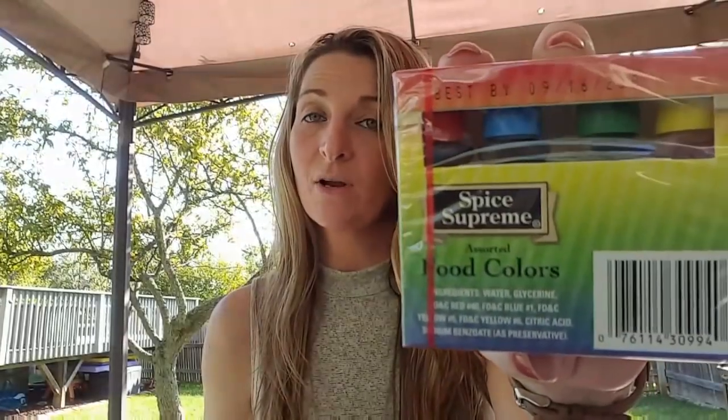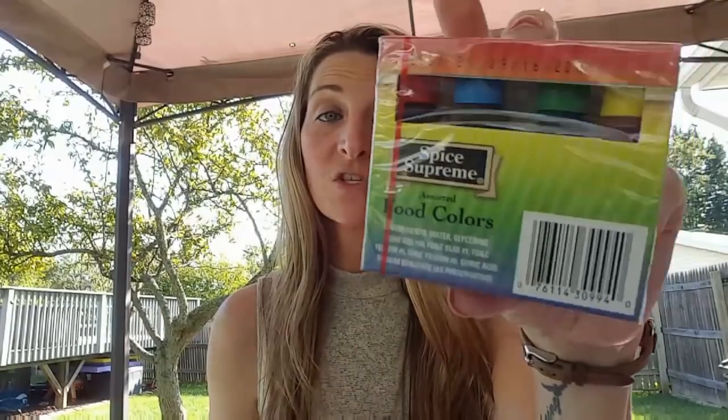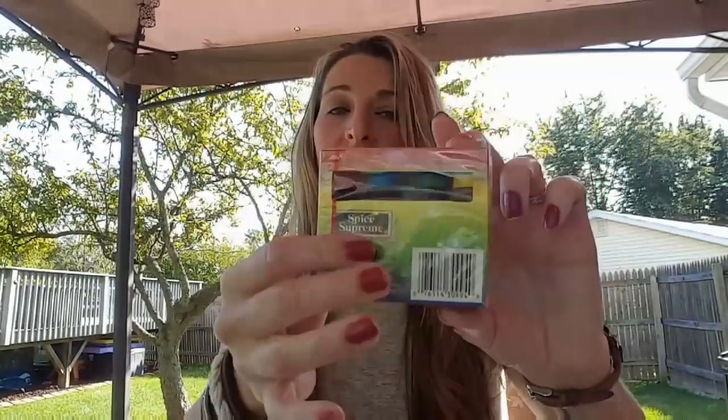I found some food coloring at the Dollar Tree. It expires on 9-16-2020, so we have plenty of time to use it up. That's perfect timing for Christmas, Halloween cookies, or Thanksgiving — Christmas cookies, anything like that. And Ava uses it sometimes for her slime. She uses everything for slime! It's from Spice Supreme, and I thought it was a cool find that you can get food coloring at the Dollar Tree.